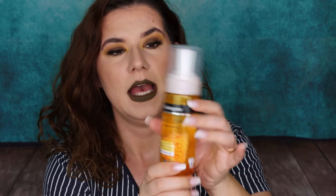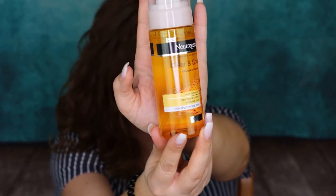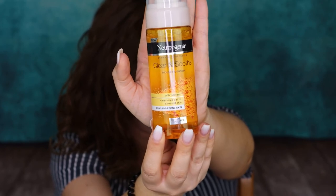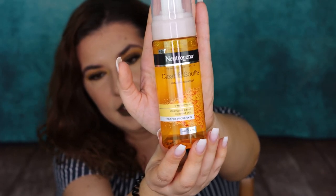And then the last product we have here is Neutrogena Clear and Smooth Mousse Cleanser with turmeric, for cleansing and calming stressed skin. For spot-prone skin, oil free. Definitely something I need. This looks so good. I'm so happy that this is in this box.